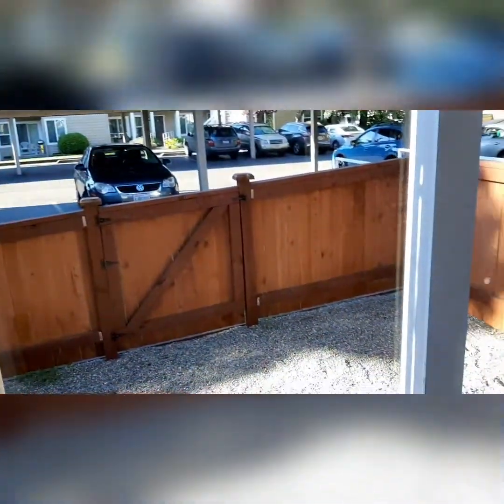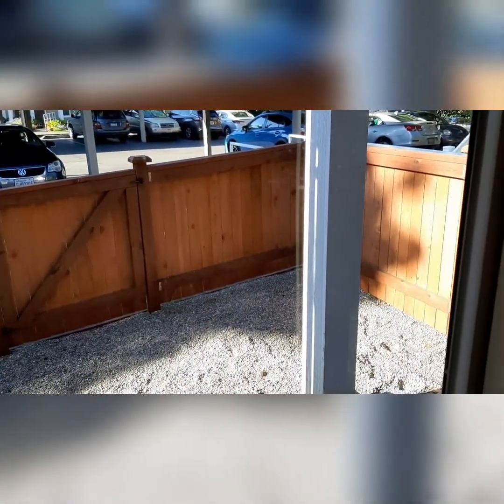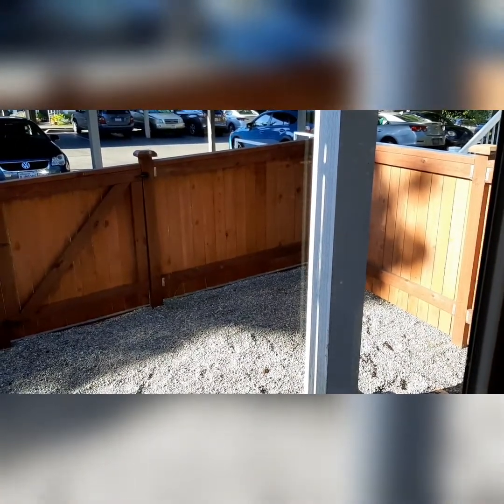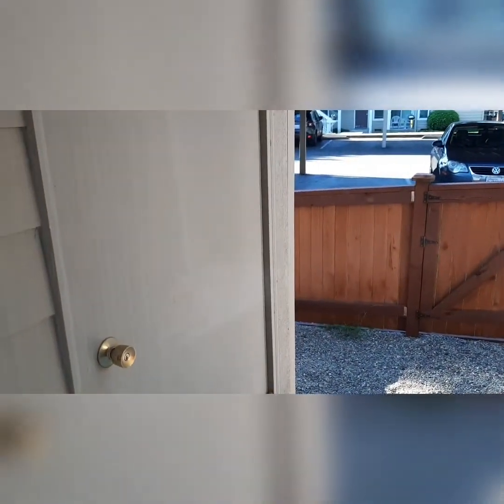Here, off the living room, we've got a beautiful enclosed yard. This is all private space for you to use as you please. Great for potted plants, extended space for patio furniture. And then you do have a little storage there.